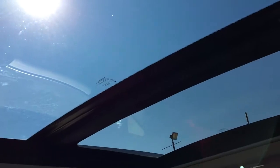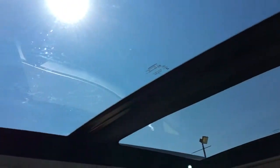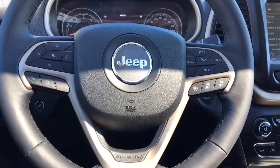Now bringing your attention up to the roof — you do have a nice panoramic moonroof in here that goes all the way to the back of the vehicle, giving you lots of lighting and airflow. So I'm just going to head on into the back, and we'll keep looking at all the great features back there.